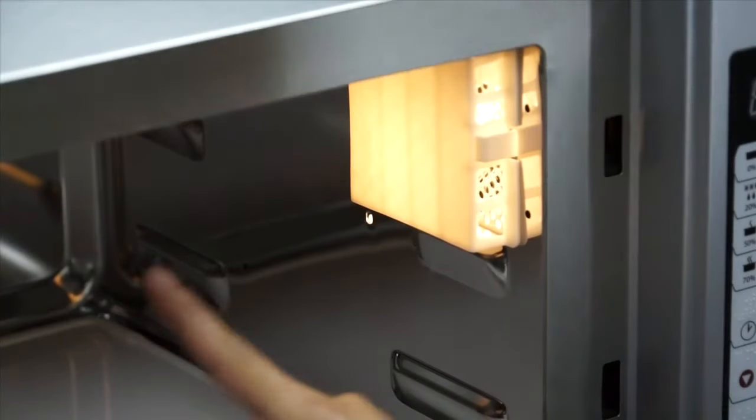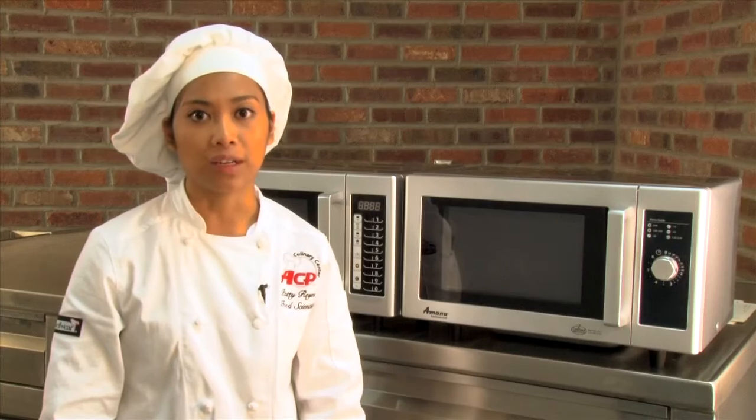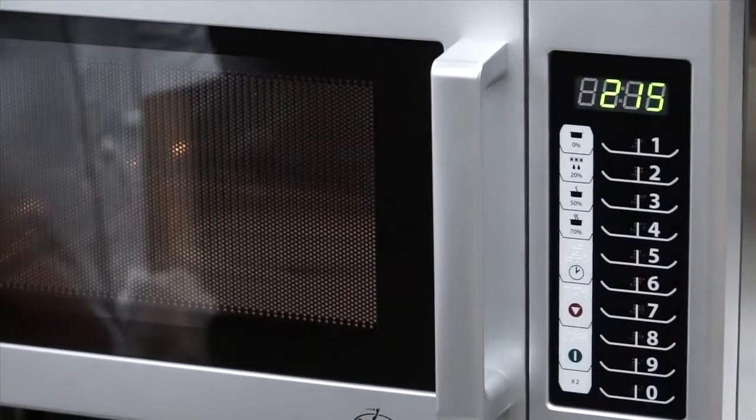Open the door. Notice the fan and cavity light operate every time the door is opened. Don't worry — this doesn't mean the oven is cooking. There is no microwave energy in the oven cavity until the door is shut and a program is selected. The fan turns on to ensure oven components are cooled during every cook cycle.